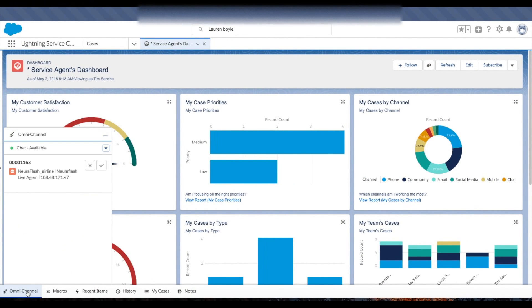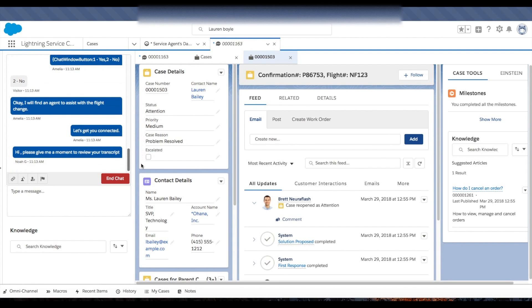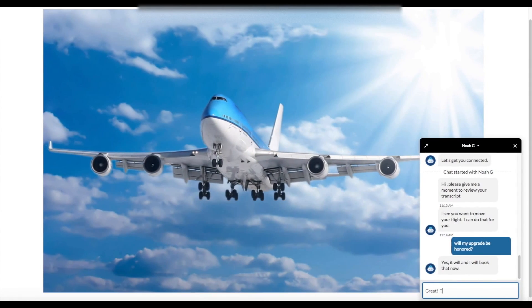The live agent chat request is routed through Salesforce Omnichannel to an available reservation agent. In the Salesforce console, Noah the agent sees a complete transcript of the bot conversation along with all relevant information about Lauren and her flight. Through the live agent chat, Lauren asks Noah about her upgrade, and Noah is able to honor Lauren's upgrade and quickly change her flight — all in record time because of the efficiency provided by the Einstein bot.